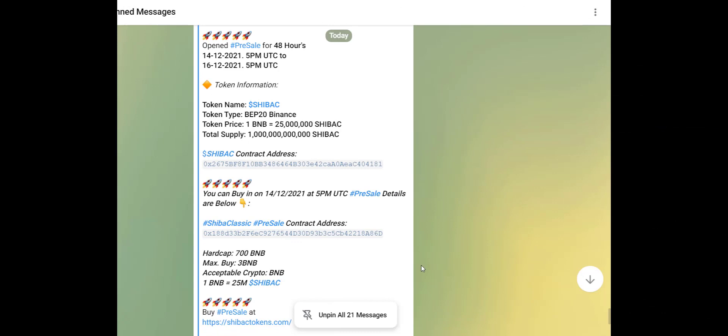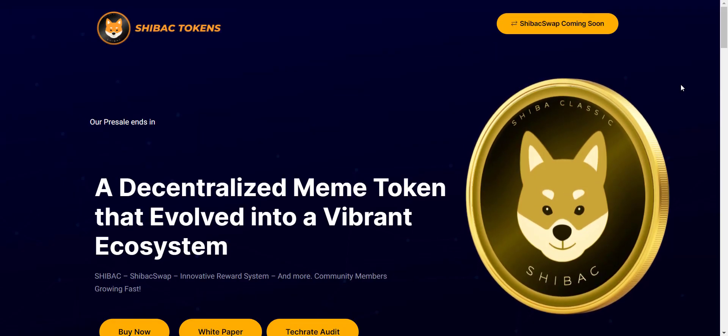The token presale price is set at 1 BNB equals 25 million tokens. The hard cap is 700 BNB and the maximum you can buy is 3 BNB. So this is all about Shiba Classic.